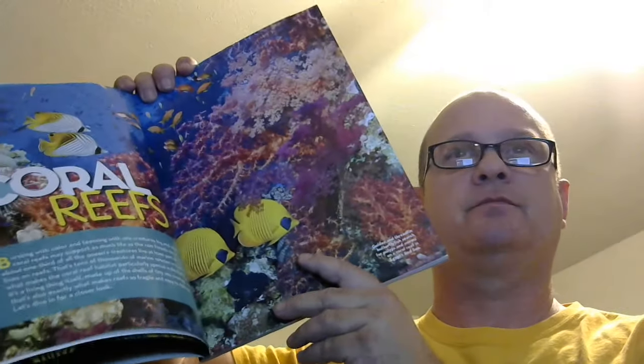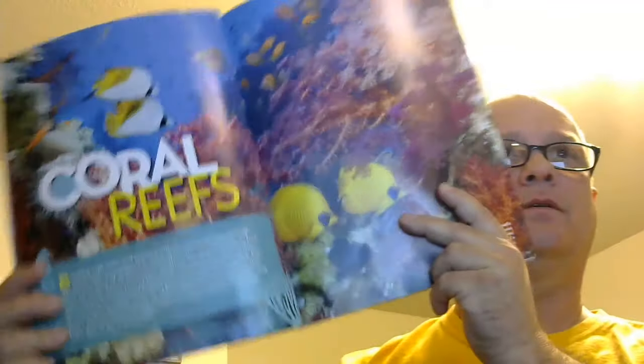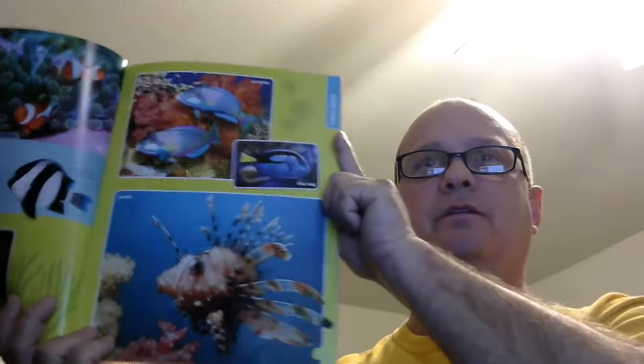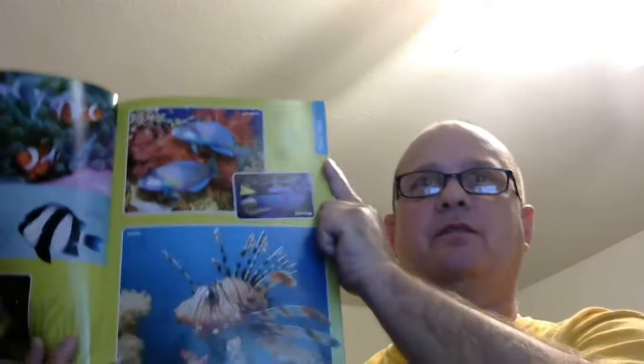The book is actually very interesting. It gives you detailed explanations of coral reefs. It also breaks down some of the fish in their natural environment and gives you very beautiful pictures and explanations of their environment.